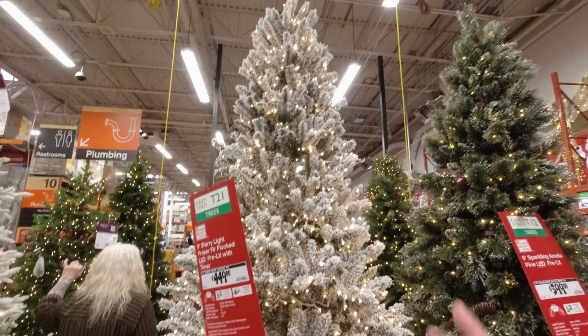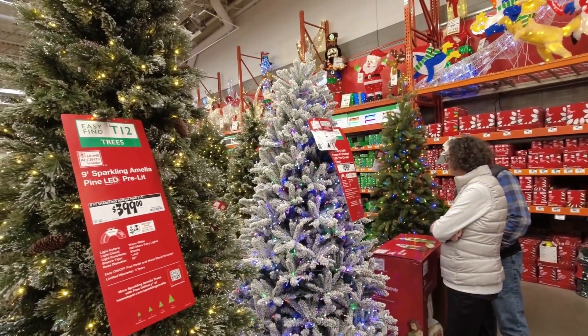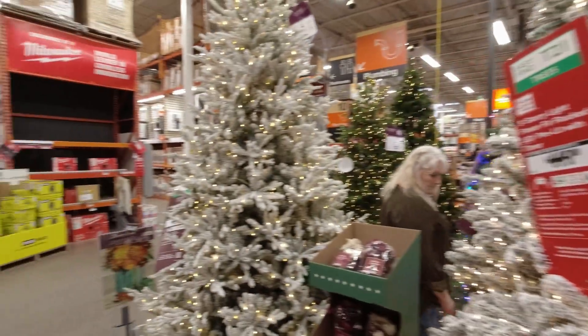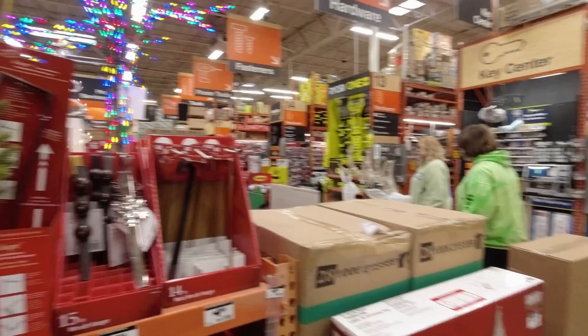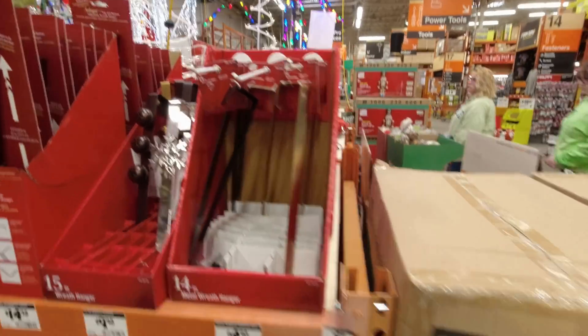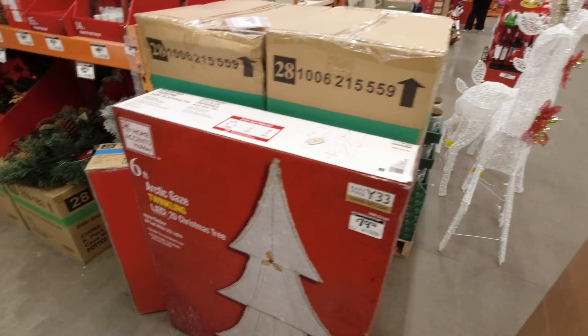This tree is similar to the one we have at home — a seven-and-a-half foot Starry Light pre-lit frosted tree for $300, with a remote control to change the lights. Nice and full, and I like the snow-covered frosted look. Also, door hangers and a six-foot Arctic Glaze Twinkling LED tree.